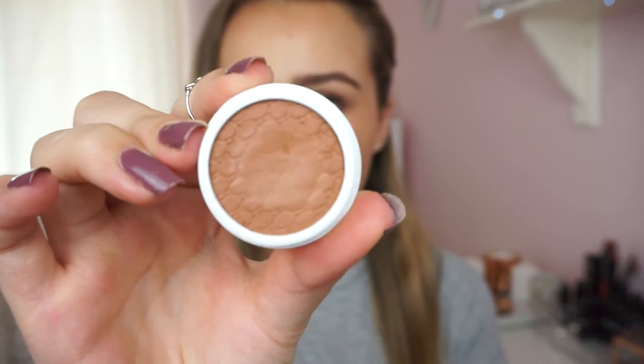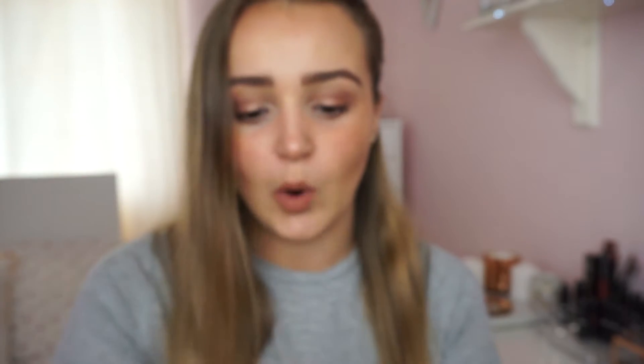For eyeshadows I have two favorites this month. The first is this Sleek Makeup palette in 'All Night Long.' I've been using it every single day because it's fast and has all the shades I need. It just has really gorgeous, super pigmented shades. I would definitely recommend Sleek eyeshadows — they're very affordable but you can compare the pigmentation to Urban Decay. They're really really nice.